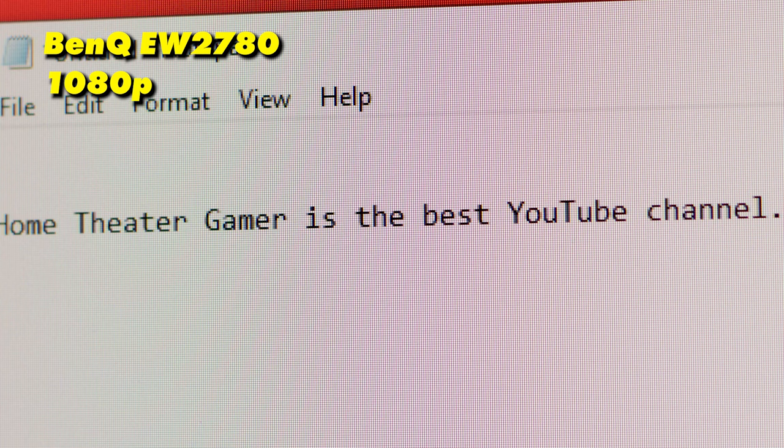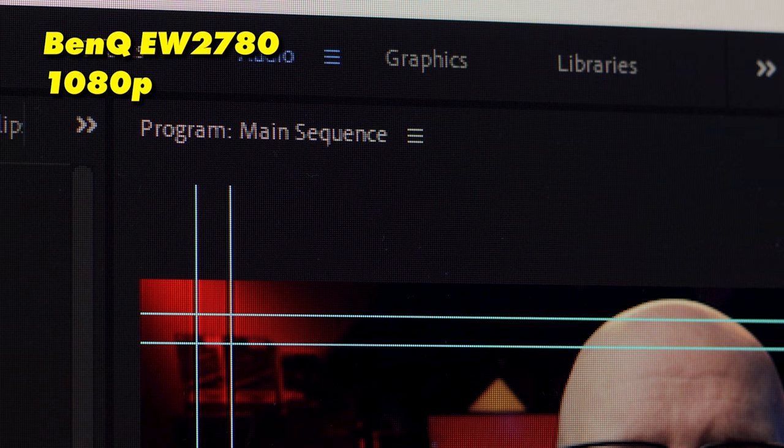So what's it like using the 1080p monitor for sending and receiving emails, making Word or notepad documents, and doing some video editing? Well, it's actually not that bad. I've been using a 1080p monitor for quite a while now, so I'm pretty used to it. However, text and things like that aren't exactly pin sharp, and while it's not super distracting, it does cause a little bit of eye fatigue over time. Moving over to the 1440p monitor, and it's a completely different ballgame.